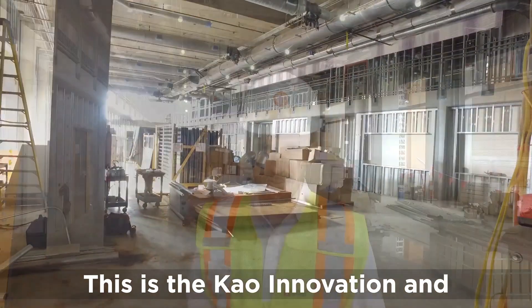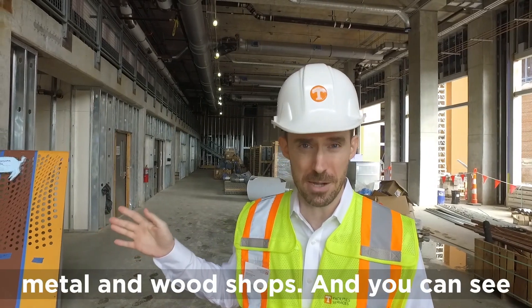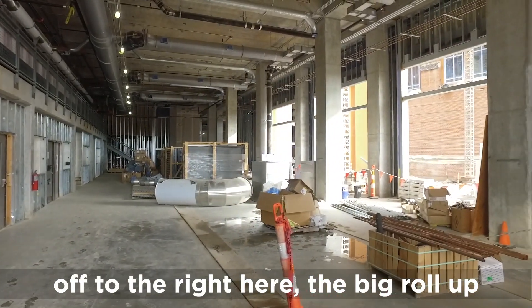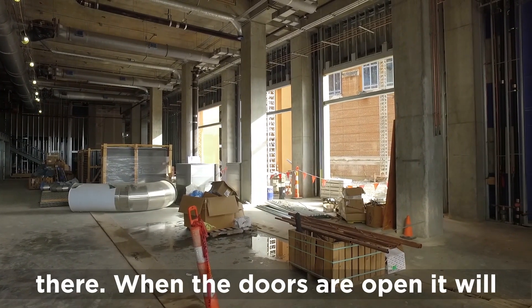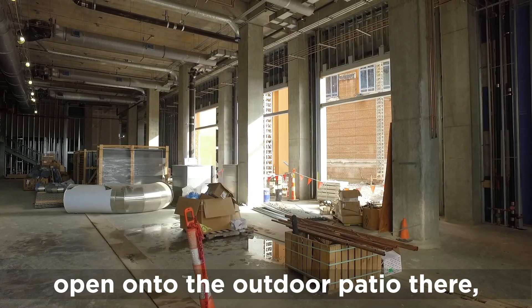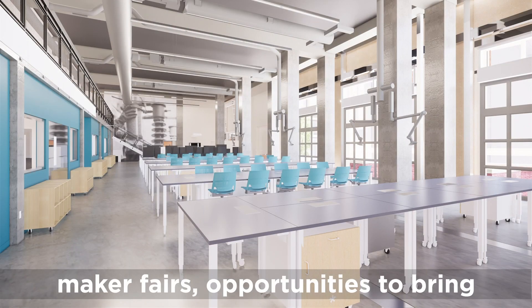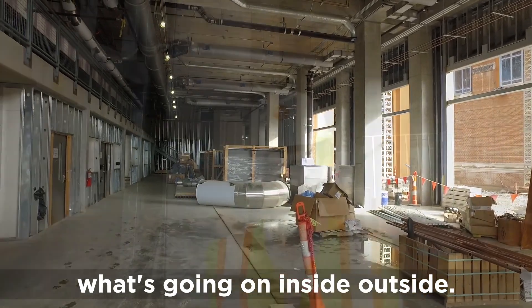This is the Cow Innovation and Collaboration Studio — the primary makerspace for the building. It's serviced off to the side by metal and wood shops. You can see the big roll-up doors off to the right. They're going to be made of glass with plenty of light coming through, and when the doors are open they'll open onto the outdoor patio. The idea is for there to be maker fairs — opportunities to bring what's going on inside, outside.